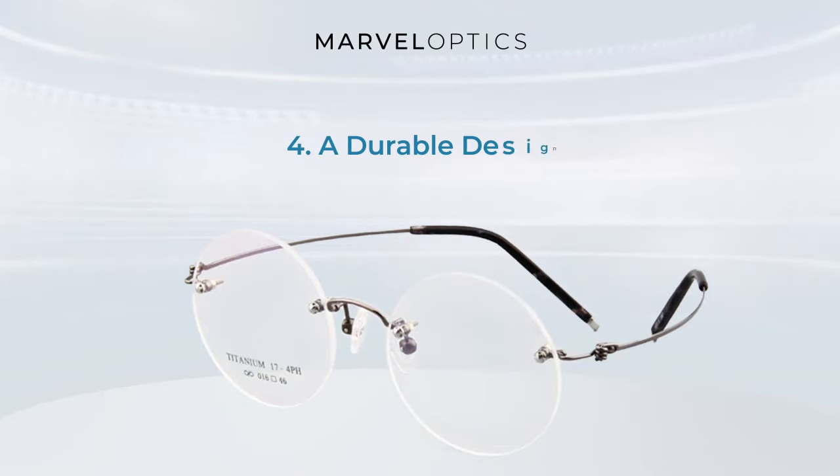A durable design. The look of rimless prescription glasses makes the eyewear seem quite delicate. This is a perfect case of how looks can be deceiving. Rimless eyewear is incredibly durable and sturdy.